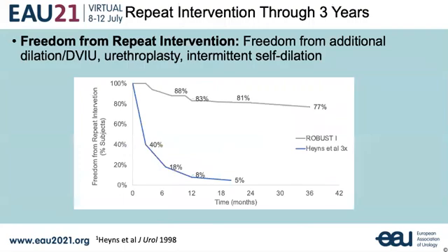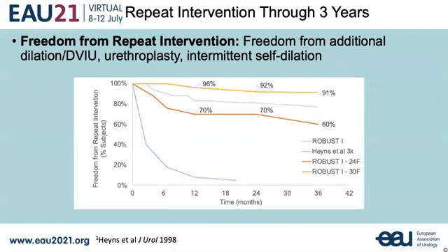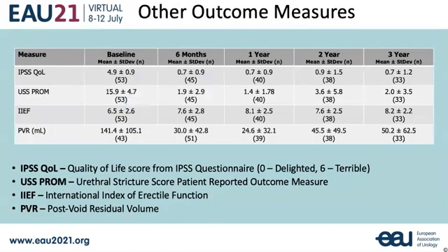Freedom from repeat intervention has remained stable compared to two-year results and is significantly better than previous reports for patients undergoing repeat dilation. Results are even better when the Optolume drug-coated balloon is properly sized to the distal healthy urethra at 30 French. Quality of life, flow rate, and PVR improved significantly, and there was no impact on erectile function at all evaluated time points.